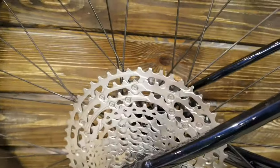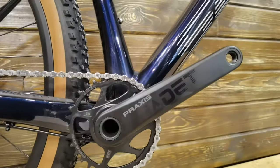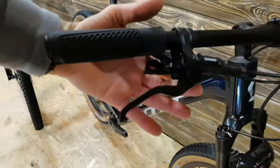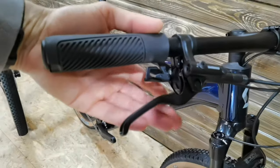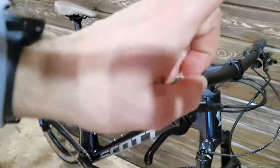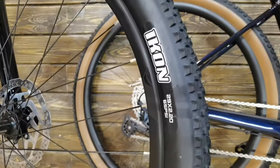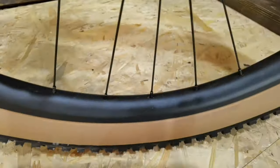The Scott Scale 965 has an SLX derailleur instead of XT, a Deore cassette instead of SLX, and a non-Shimano Praxis crankset. It has long levers on the hydraulic brakes — these are the MT200 — but the tires are 2.4-inch Maxxis Recon Race, unlike the Ikon 2.2 on both Meridas, and the rims are wide.